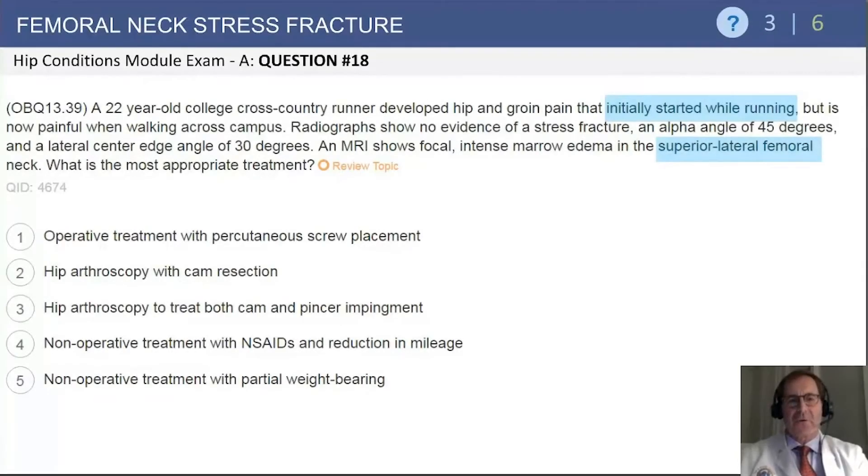Femoral neck stress fractures are another subset that you're likely to see questions on. This one is a 22-year-old college cross-country runner who developed hip and groin pain that initially started while running but is now painful when walking across campus. Radiographs show no evidence of stress fracture, alpha angle of 45 degrees, and a lateral center edge angle of 30 degrees — both of those are normal. An MRI shows focal marrow edema in the superior lateral aspect of the femoral neck.